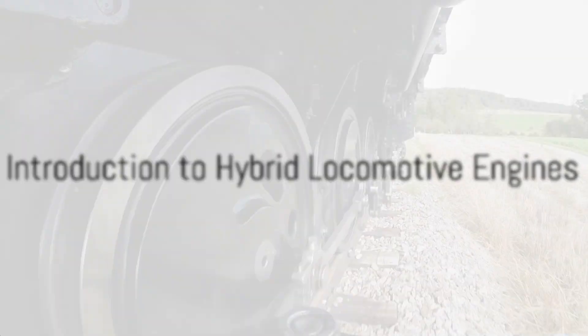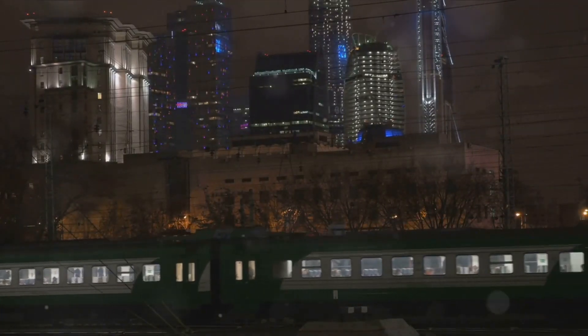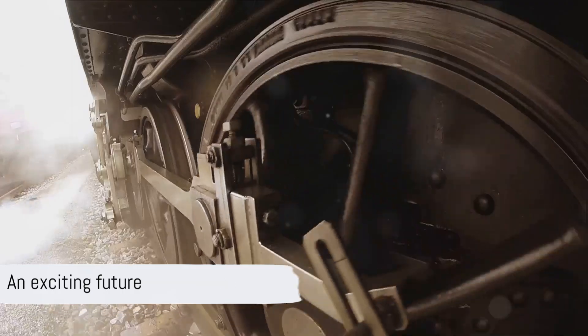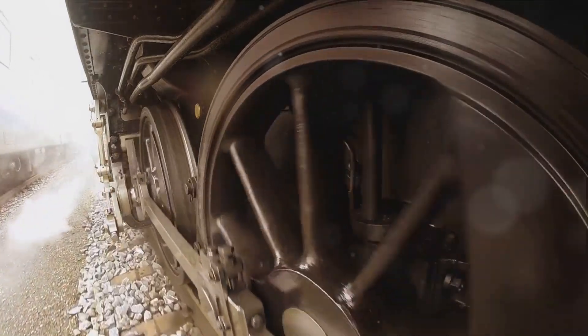Ever wondered what the future holds for the railway industry? Could it be that hybrid-powered locomotive engines are the new frontier? It seems like an intriguing possibility. Hybrid locomotive engines are an innovative blend of traditional diesel engines and electric motors.